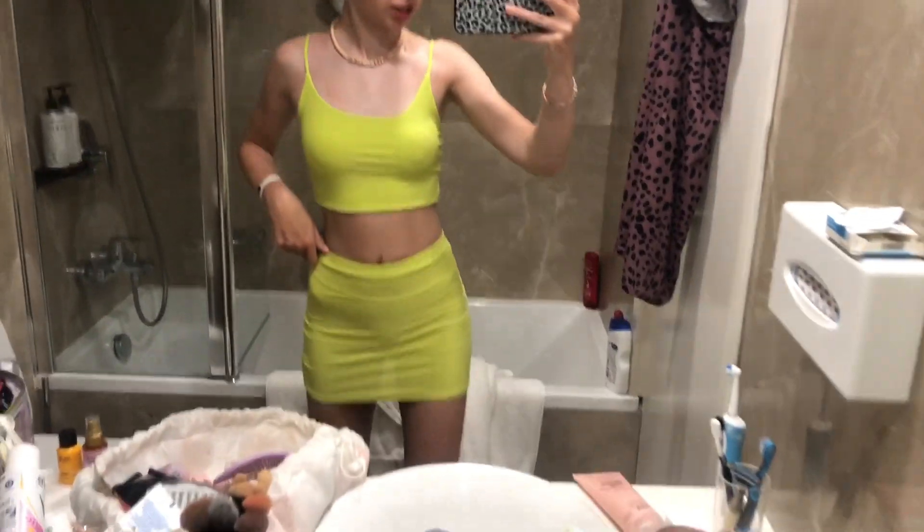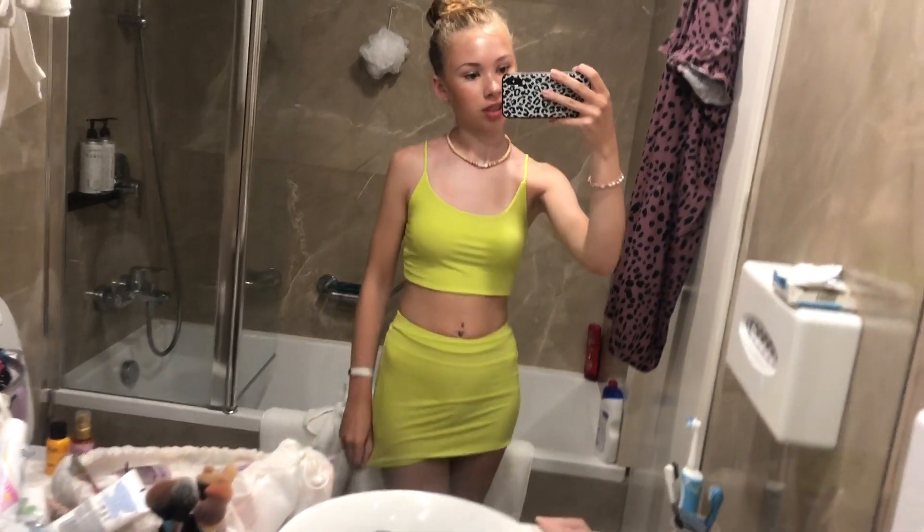Hi guys, so I'm now in my outfit. It is this green set from PLT — you can't even see the bottoms, let me move the camera in a minute. It's so cute, I'm actually in love with it. I was going to put my hair up and take bits out and curl them, but I can't be bothered. So this is the outfit.